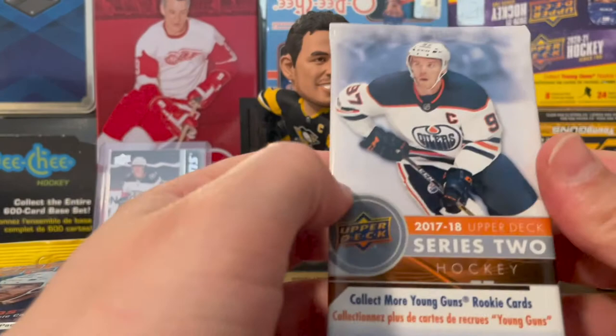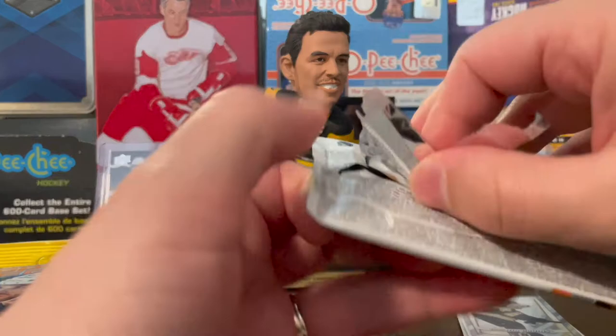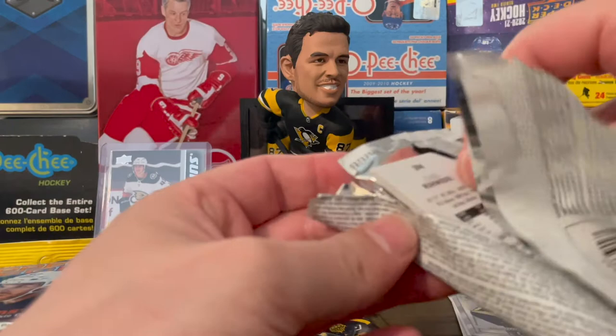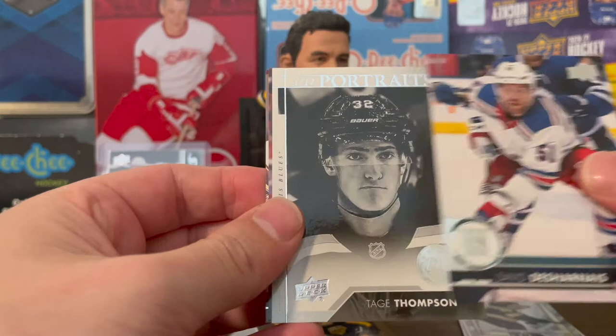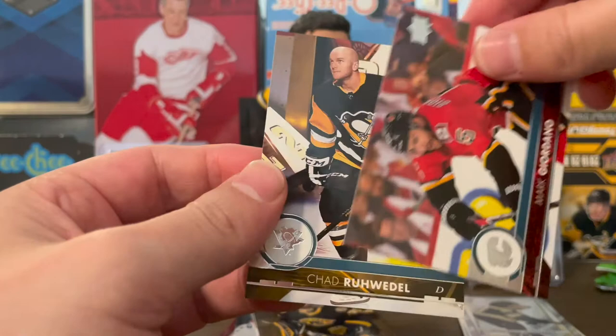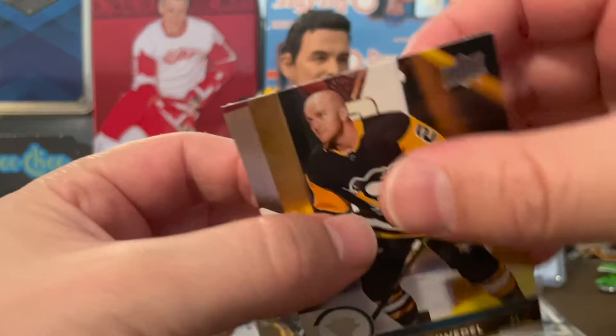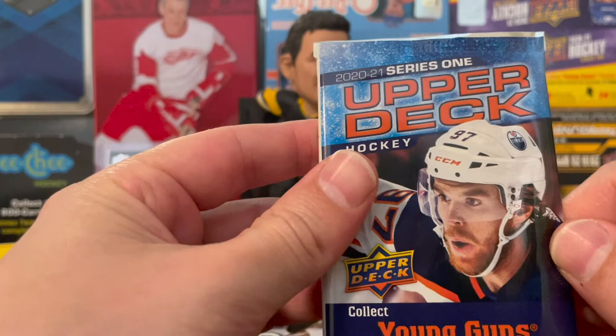We have 2018 Upper Deck Series 2 — there are some young guns in here with some decent names. Nothing super crazy, but I'd love to pull Nedeljovic — I think he's on the Red Wings now. We got Steen, David Desharnais, a Brayden Thompson UD Portraits — actually I bought his young guns so that's pretty cool — Mark Giordano, and a base card of Chad Ruhwedel, a little rough on the top. Good to have in the Penguins collection though.